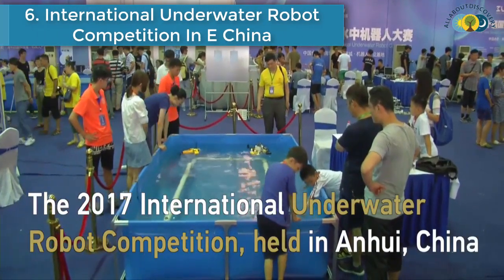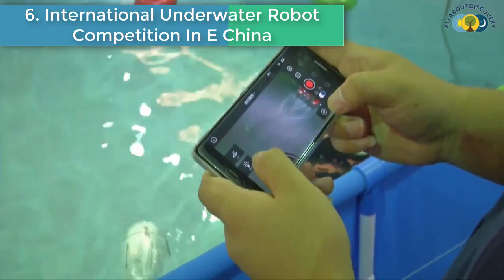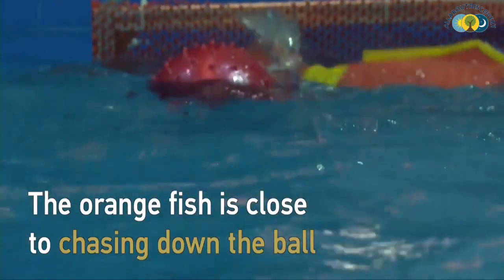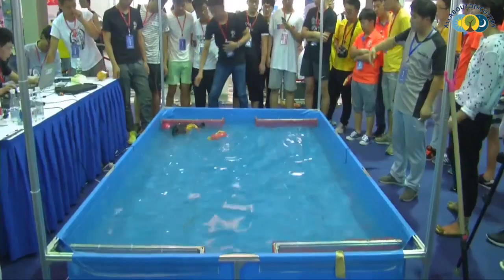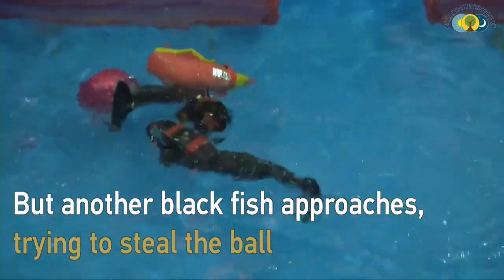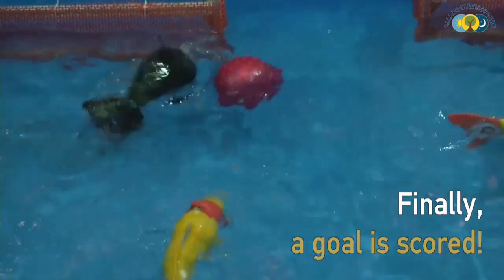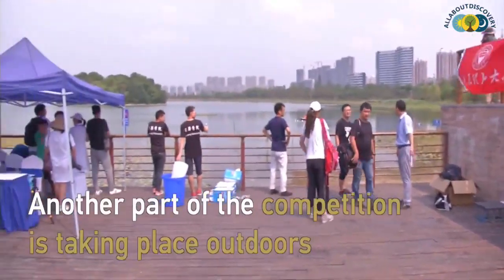Number 6 is: International underwater robot competition in East China. The International Underwater Robot Competition was held in the city of Hefei in East China's Anhui Province. A robot fish water polo game was the center of attention, with participants gathering to watch pairs of bionic fish compete against each other to score the most balls in a net within 10 minutes.